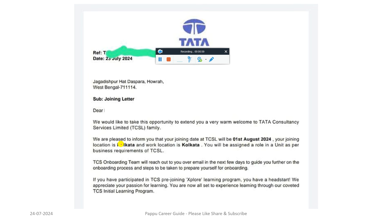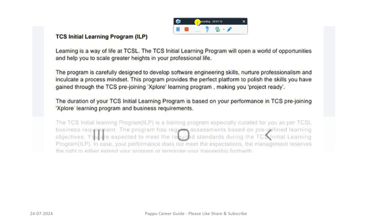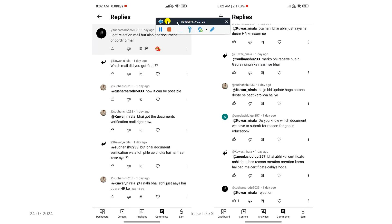This is regarding the TCS joining letter for the 1st of August, Kolkata location. Many candidates got this update yesterday. This is for the TCS ILP program, which I already covered in my previous video — what the TCS ILP program is. If you want to read the details, you can just pause this video and read. Let's dive into the second update.